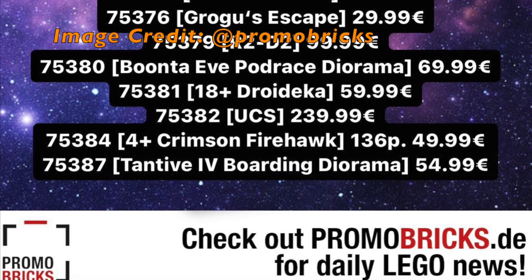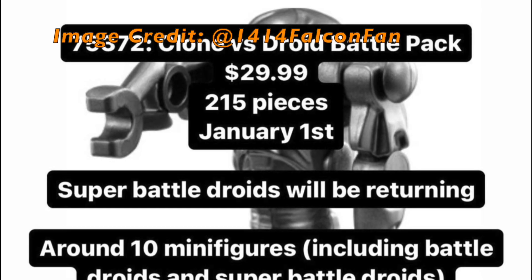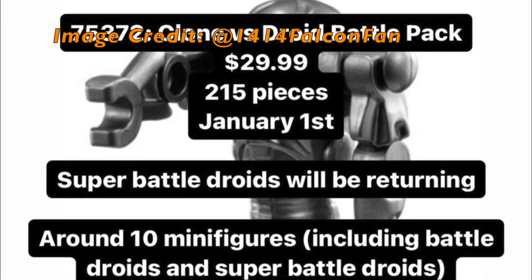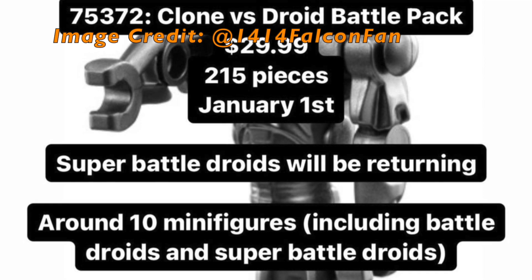Starting off, we have what I am the most excited about for sure: set number 75372, a Clone vs Droid Battle Pack. This set is said to have a total of 215 pieces and is set to release on January 1st of 2024.